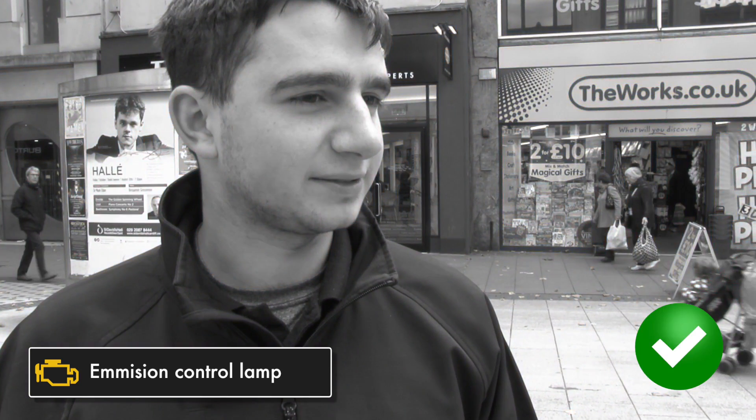Handbrake. Handbrake. Something wrong with the engine. Handbrake on or something like that. Ooh, that's the engine management warning isn't it? Engine management like...